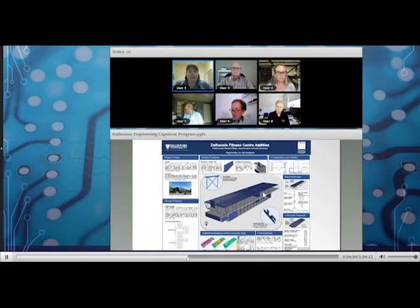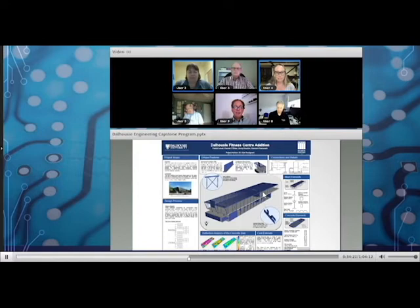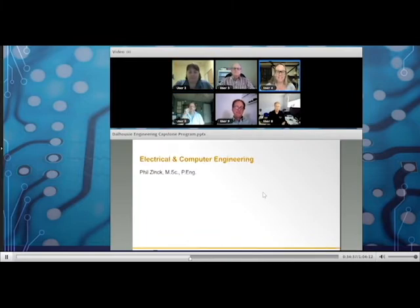CBCL has provided several projects over the last few years, and the team anticipates working with them again this year. It was exciting for students to work on the project and then see it come to fruition just down the street. Civil engineering is still looking for projects to finalize for next year — anyone with a civil project can drop a note via the Q&A.